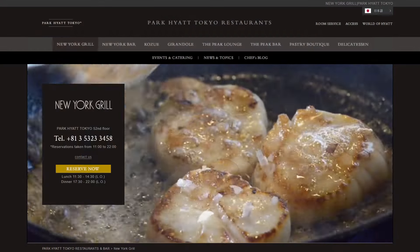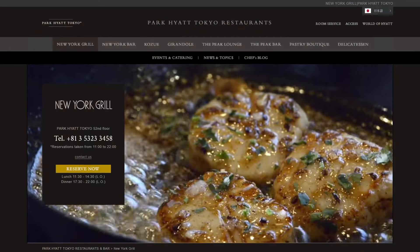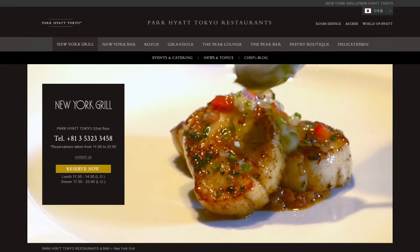The famous restaurant here, New York Grill & Bar, is also already closed for its renovation, so I can't show you that either. I guess the main thing left to show you is my breakfast in the morning.